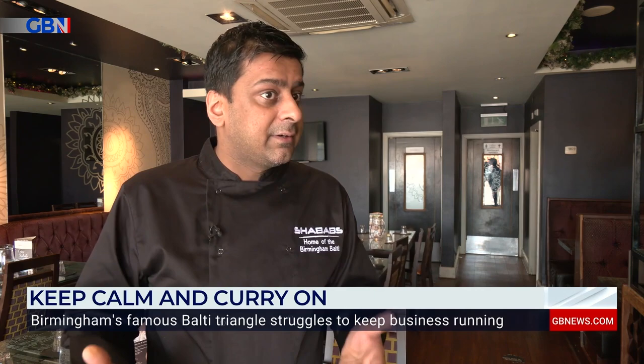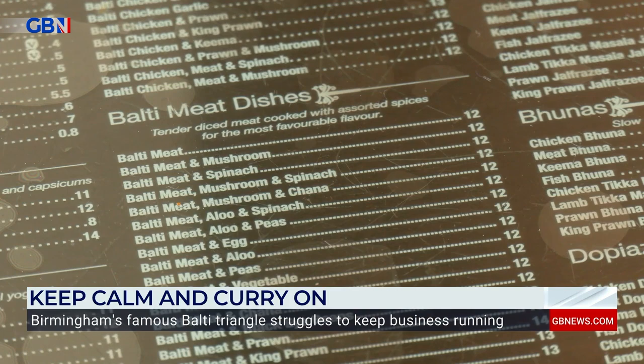I just feel so proud serving the Balti the right way. Someone who might be visiting from overseas, who has never sampled a Balti before — we are here at Shabaab's showcasing the Balti and showcasing Birmingham. I'm gutted to see a lot of Balti houses alongside us have closed down. But you can't take away the history — this is still the Balti Triangle, and I feel quite proud to take that legacy forward.